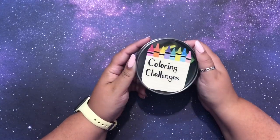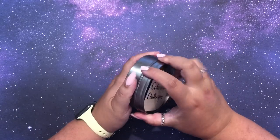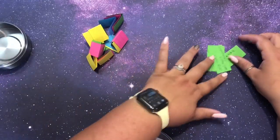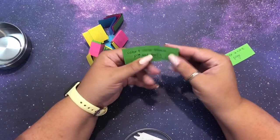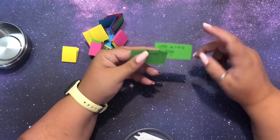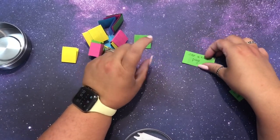Up next is another pull from our challenge cup. I'm very excited to try again. If you saw the first challenge it was using my watercolors - hope you enjoyed that video. I do have a few new challenges I want to put in here so I left them unfolded. Two of them are from Gail on Instagram - I'll link her below. She said I should color the last page in a book, and color a title page in a book.